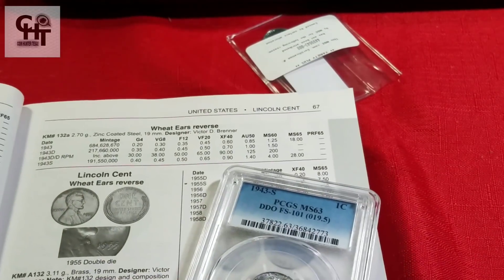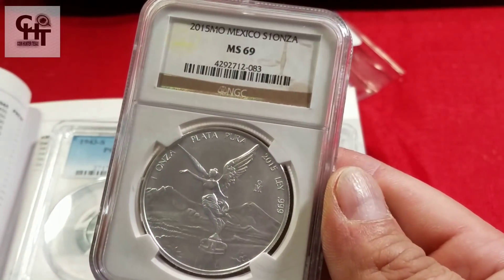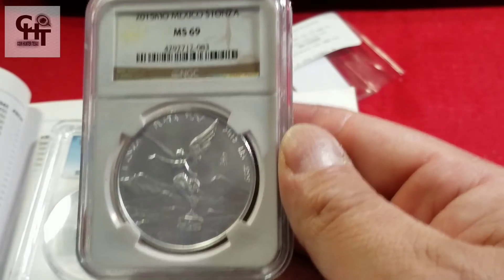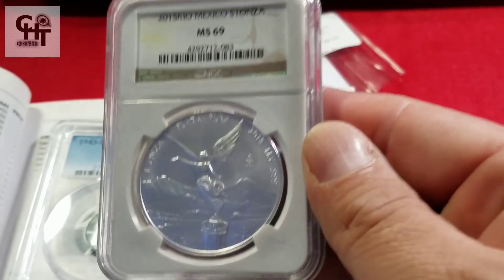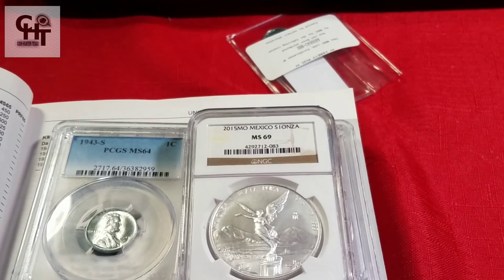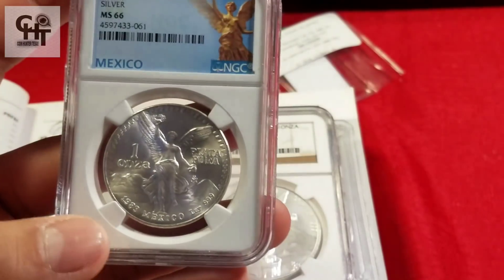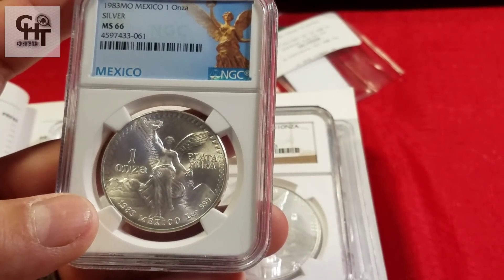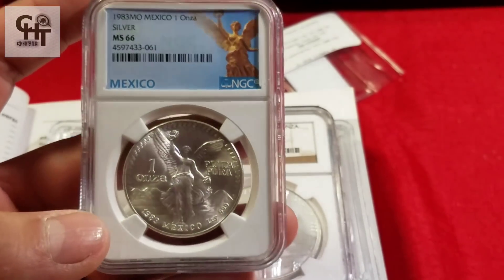Con eso vamos a concluir el video. Quiero invitarlos: esta rifa está totalmente gratis en el grupo de Numismática USA para todos los miembros. Esta pieza se va a rifar esta semana, totalmente gratis, cortesía de su servidor. Y si eres una persona que quiere invertir en metales preciosos, también tengo esa rifa con el Powerball. Tendrías que entrar al grupo para identificar cómo jugamos y cómo interactuamos.